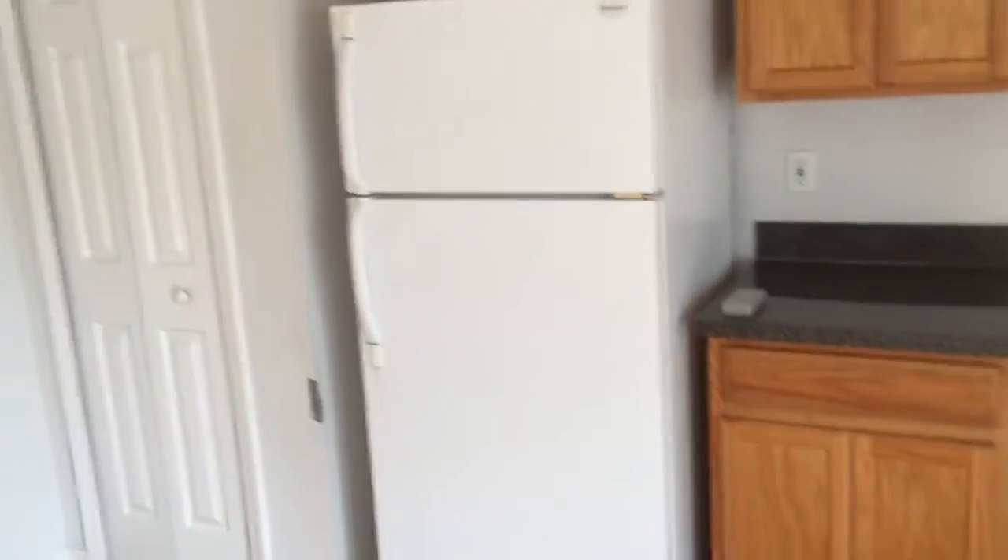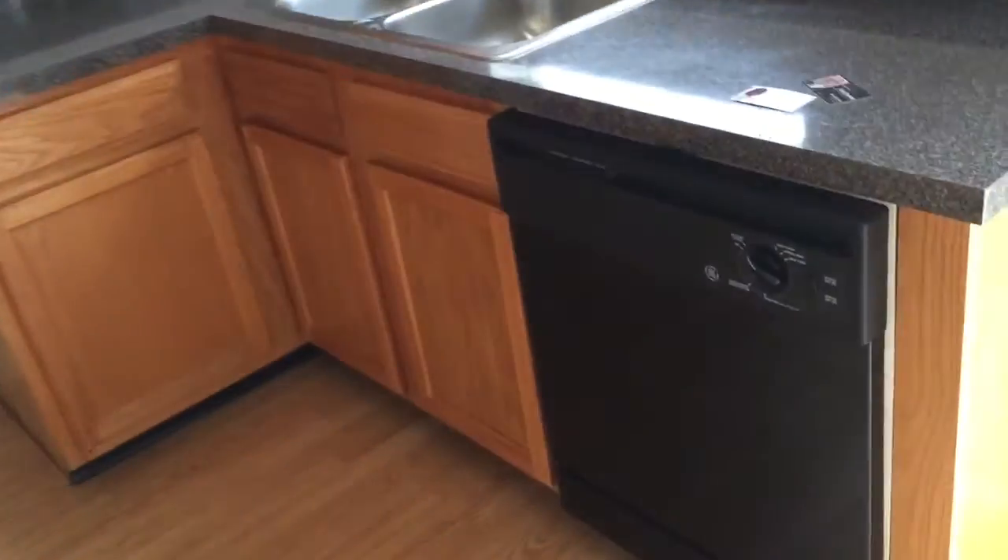The cabinets look very good. The appliances — the refrigerator and dishwasher are in place, though we don't know if they're working or not. The oven is missing.